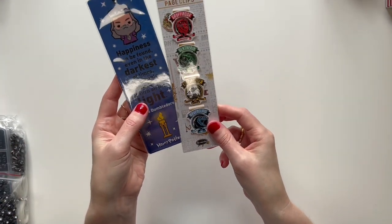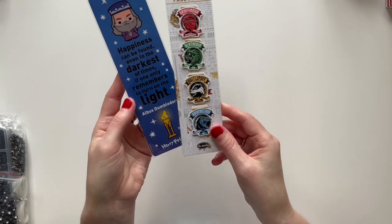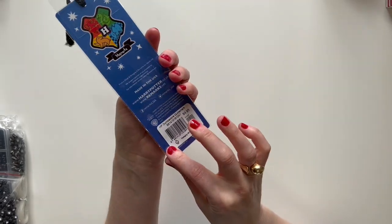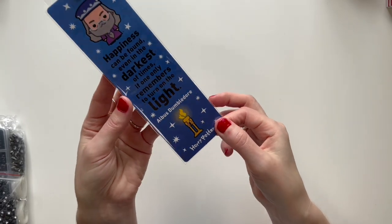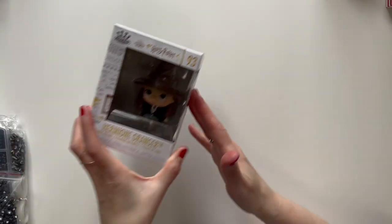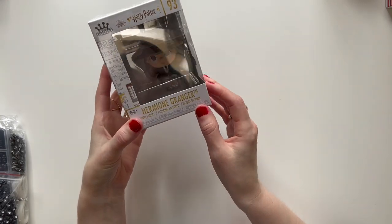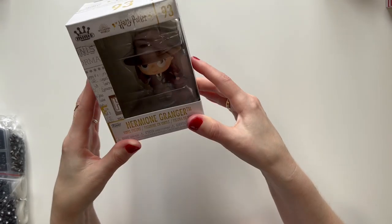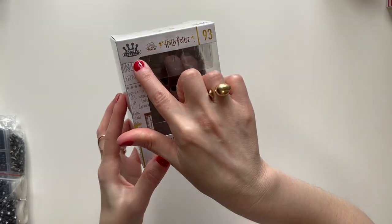These two I believe I got from Barnes & Noble. This is a Harry Potter themed bookmark from Barnes & Noble. And then this is from Five Below — this is a Harry Potter Hermione Granger little figurine, a mini Funko.